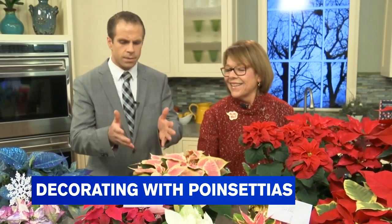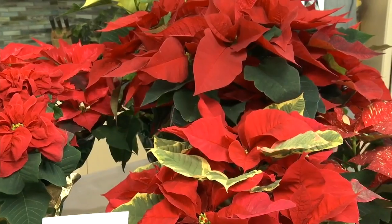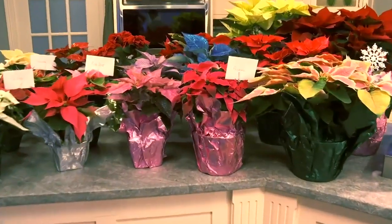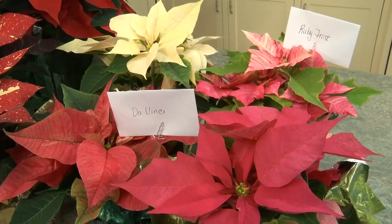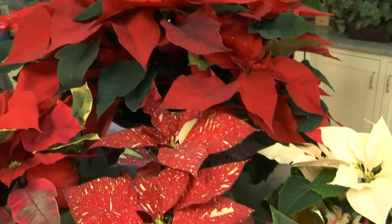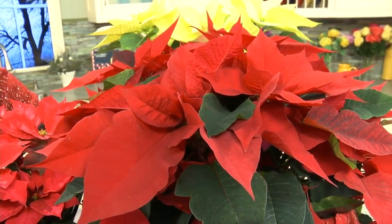Take a look at some of these poinsettias in front of us right now. The colors really do pop — it's more than just red. Plant breeders have been developing all kinds of natural colors. That classic red is a staple and it's stunning — very showy and beautiful. You just can't compare.